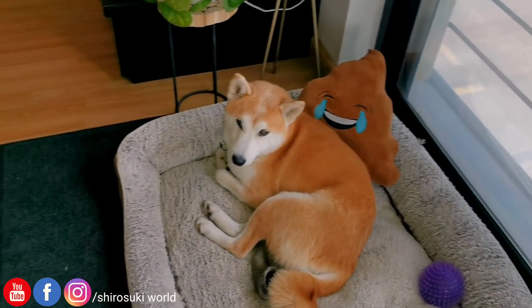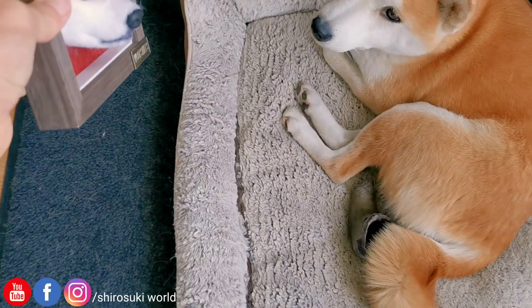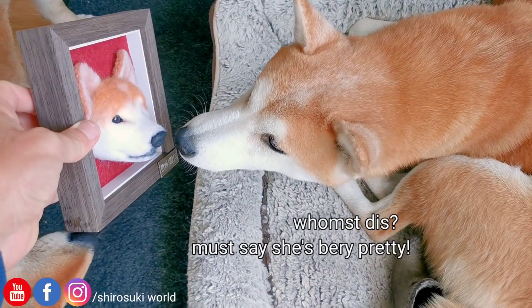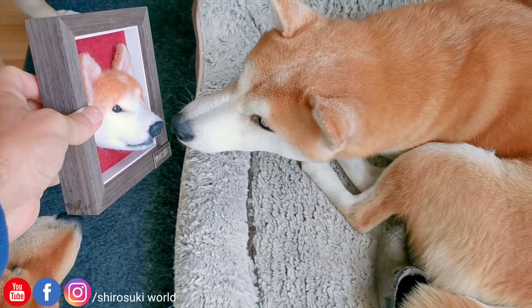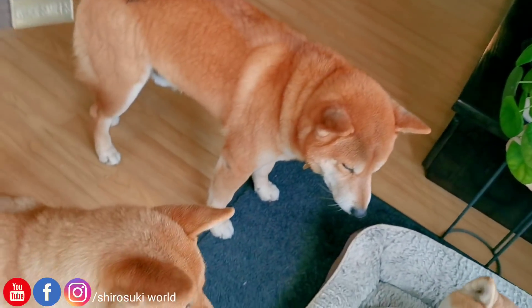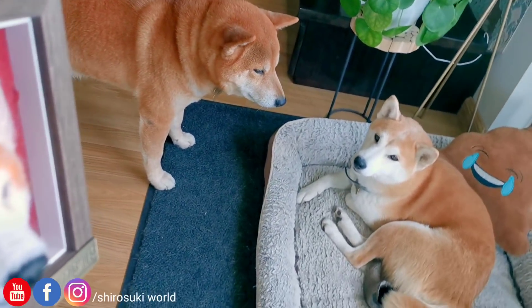Zuki? What is this, Zuki? Raya is licking it — how pretty!